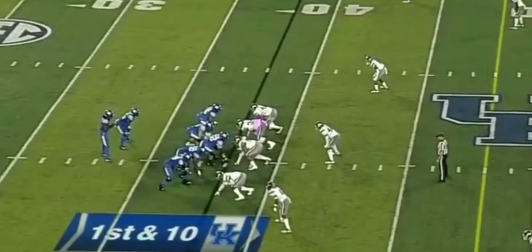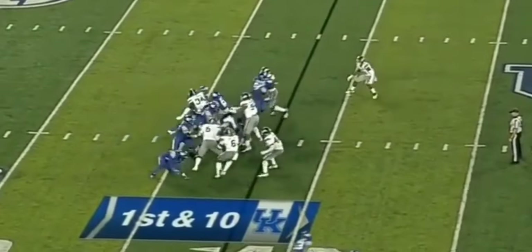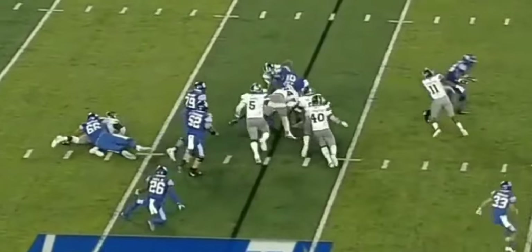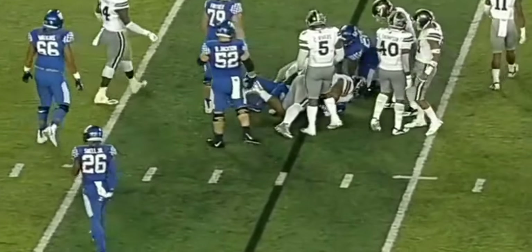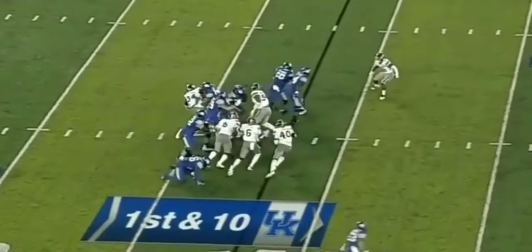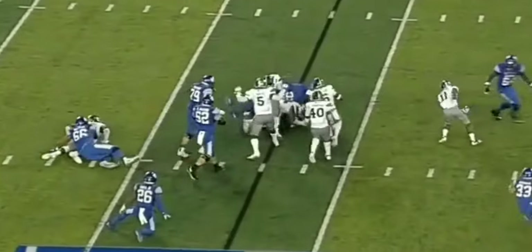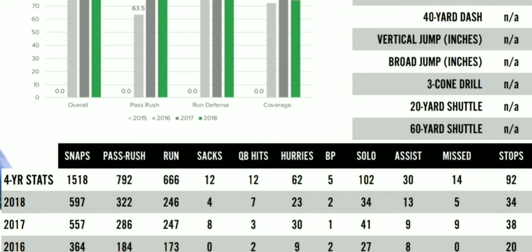A team like the Giants could take him with the 17th pick. I think he's going to be one of those players that might fall, but he shouldn't — he's that great. My NFL comparison for Jeffrey Simmons is Ndamukong Suh. I feel like Simmons plays very similar to Suh — he's nasty, physical, just one of those guys.